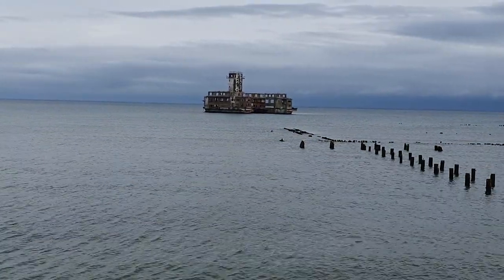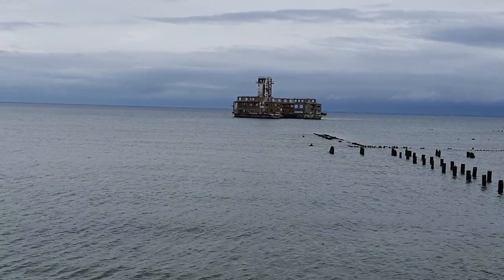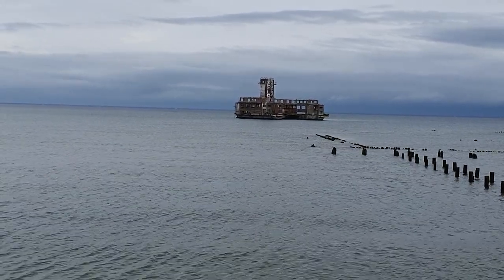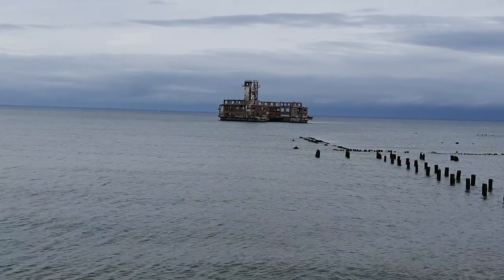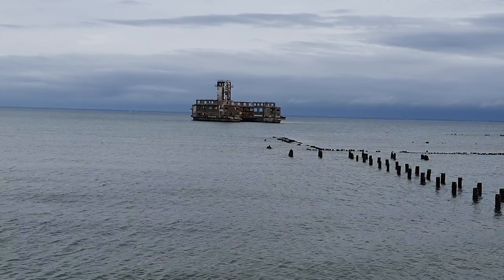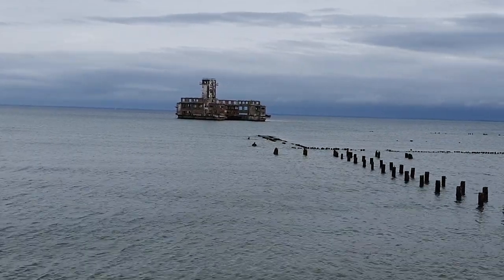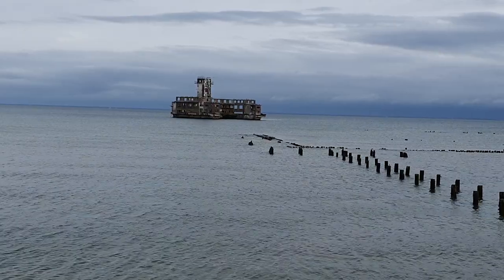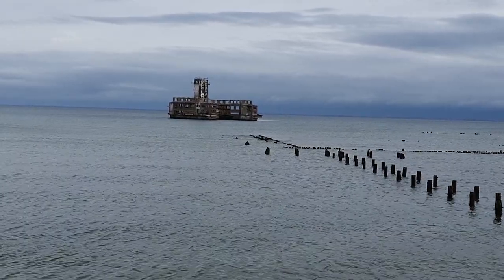Now, why choose this area and why build it here? When Nazi Germany went into — started — World War II, it didn't actually produce airborne marine torpedoes. The torpedoes it had were imported from Japan to a lesser extent, but mainly from Italy.